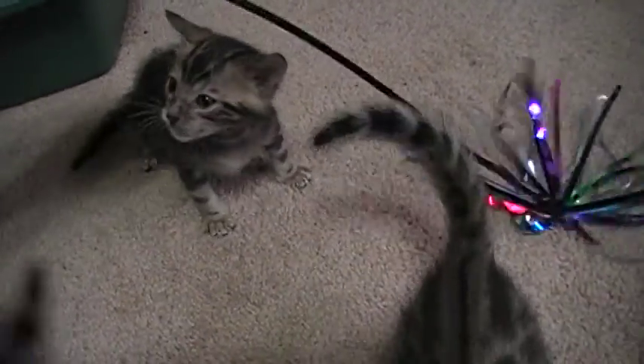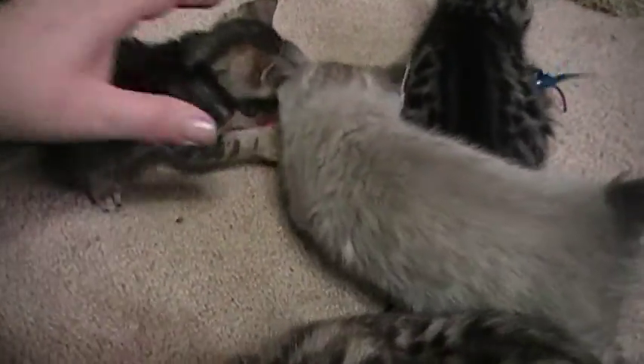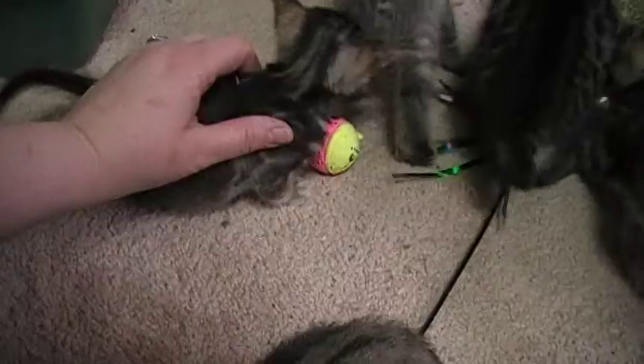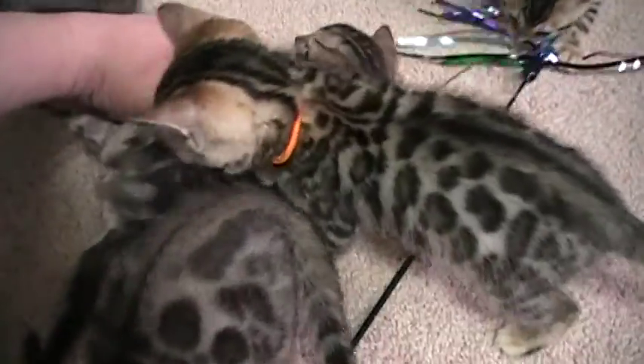This is our little guy, Bocephus, at six weeks old. We call him Bo for short. He's our little marble guy. He's a total sweetheart. Every time you pick him up or you're petting him, he starts purring, and he's just a total sweet baby.